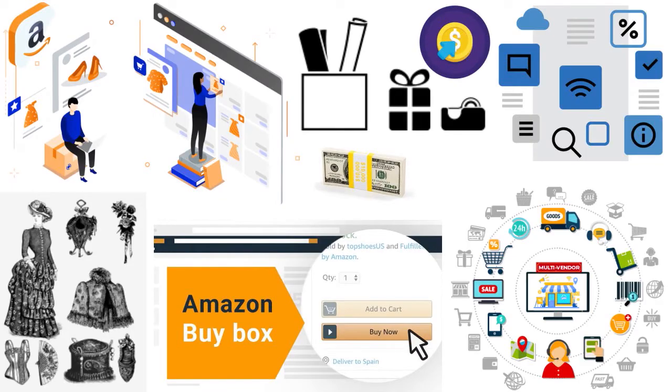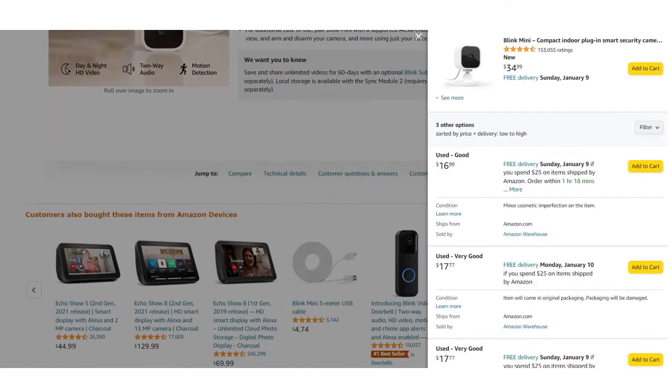The second reason: if you own the buy box you can create Amazon PPC ads. Amazon PPC allows sellers to bid on prices of clicks for certain keywords. Sellers who control the buy box can create sponsored listings for the product through Amazon PPC. But if you don't own the buy box — even if it's on your own listing — you cannot create ads for the product. This is why a lot of sellers are really interested in owning the buy box.